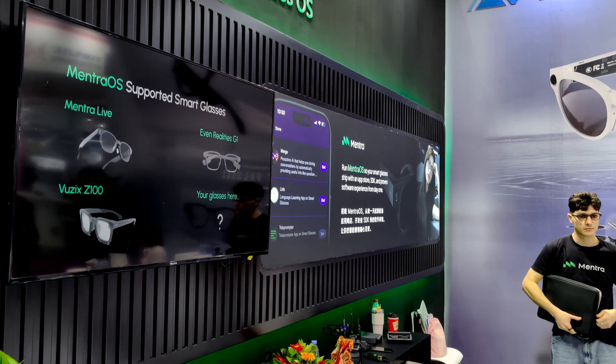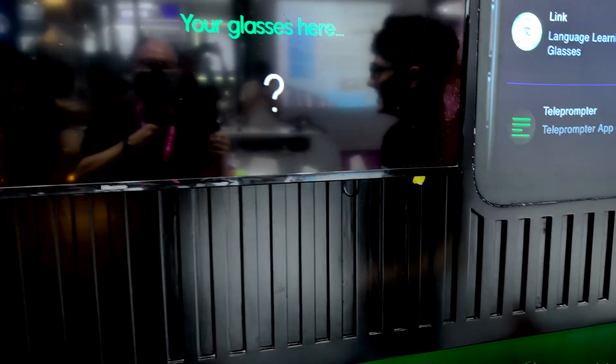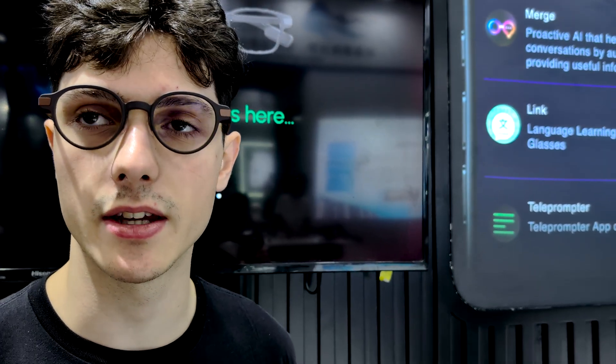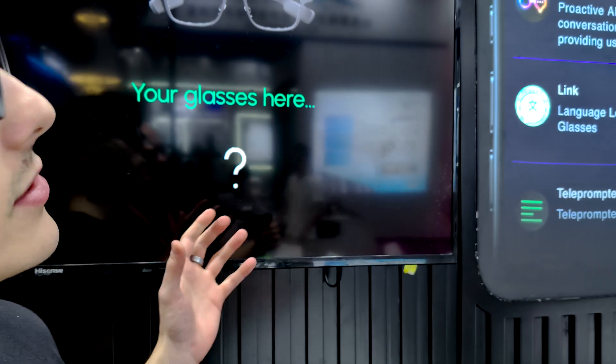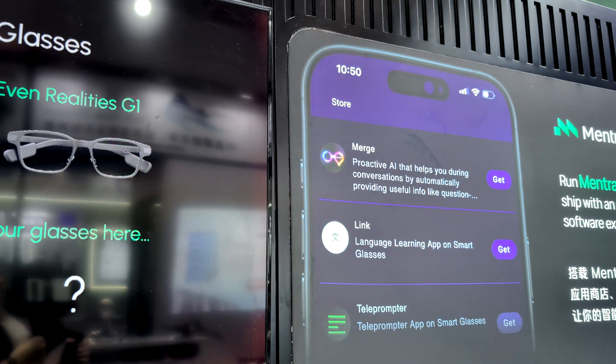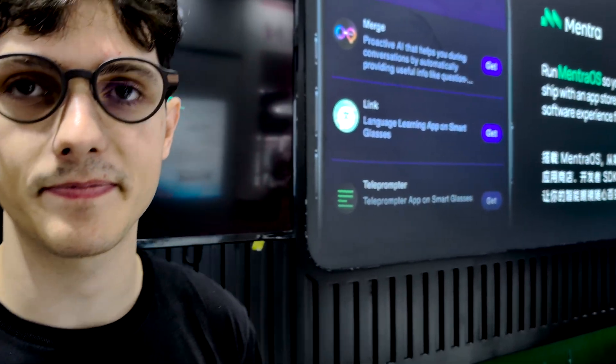You have one of the most popular booths here. We see a lot of companies in China building great smart glasses, but their focus is only on hardware and software features are limited. What we're trying to build is an open operating system for smart glasses to support multiple different glasses. We have an SDK for developers — they can build one app and it runs on all the smart glasses we support. We're here with Kaden, the CEO of Metro.